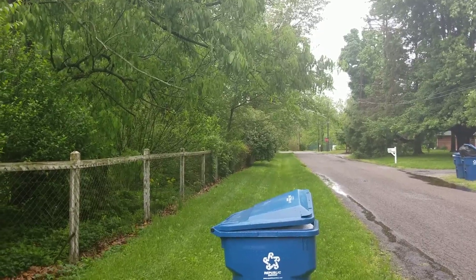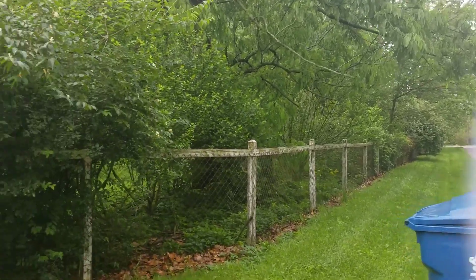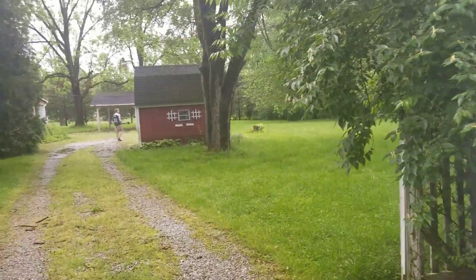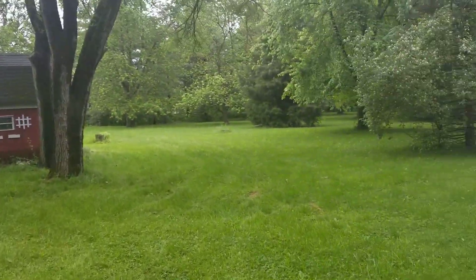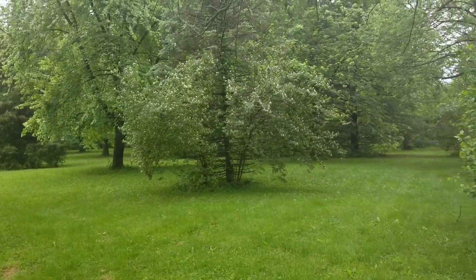This property goes all the way down to that stop sign. It's on a little over three acres — a beautiful park-like setting.